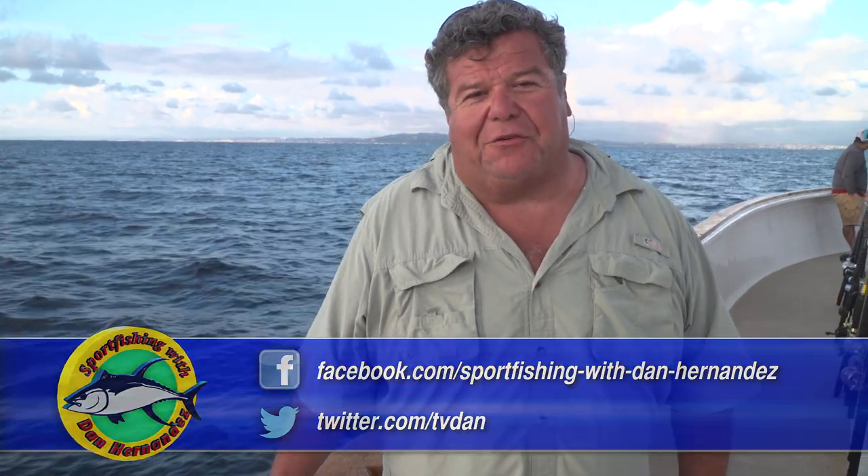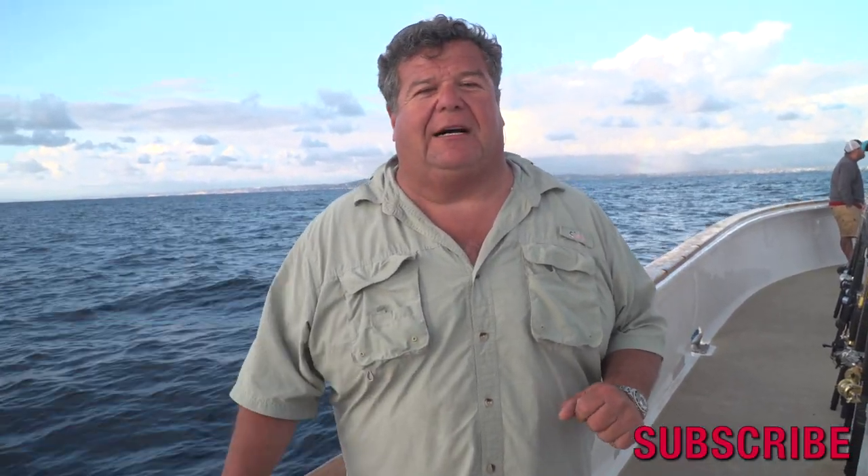Well, that's today's fish report. Don't forget to follow me on Facebook, Twitter, and Instagram. I also want to let you know we'll be on this boat the first weekend of June for a two-day tuna trip.